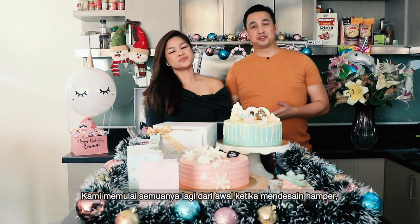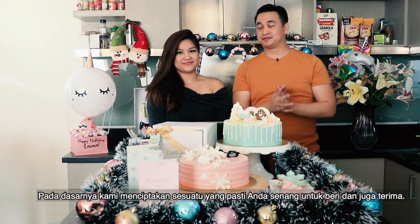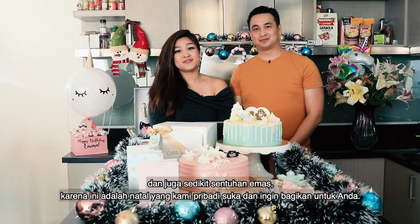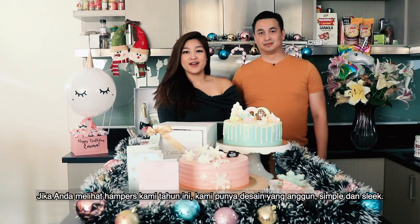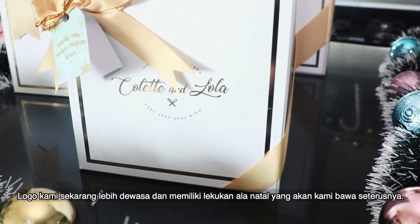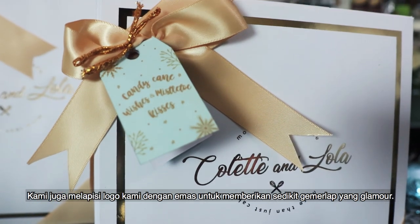We've gone back to the drawing board when it comes to hamper design and what we put inside our products. We basically wanted to create something that you'd be proud to give as well as receive. This year we chose the Winter Wonderland theme with a beautiful pastel color palette and touches of gold. When you look at our hampers this year, they have a much more elegant, simple, and sleek design that showcases what's on the inside. Our logo is much more grown up with a flowing cursive style, embossed in gold to give it that little bit of glamour shine.